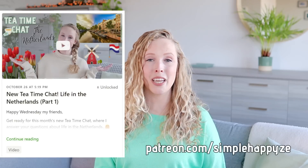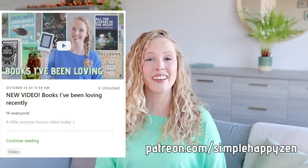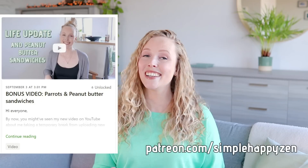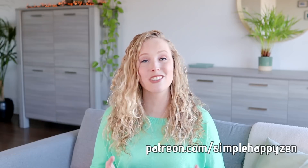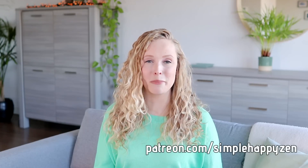If you would like some more videos from me, you can always join us over on Patreon — there are many many videos to catch up on, and I post two new ones every month. You can join and cancel anytime. Feel free to join us at patreon.com/simplehappyzen.